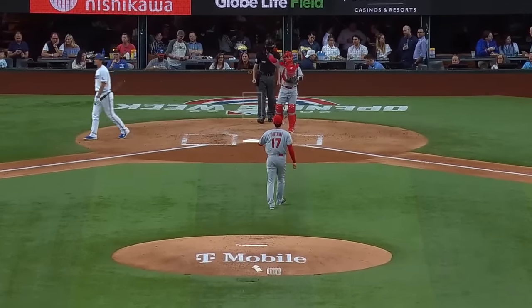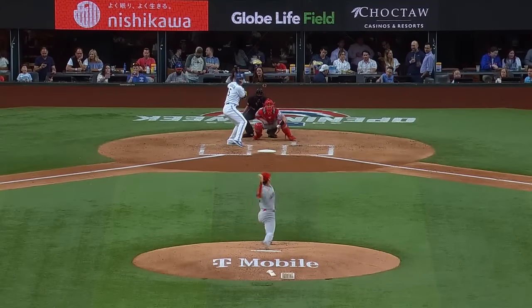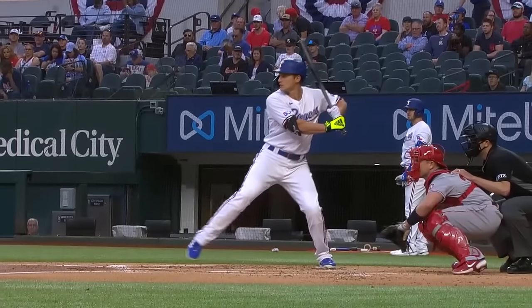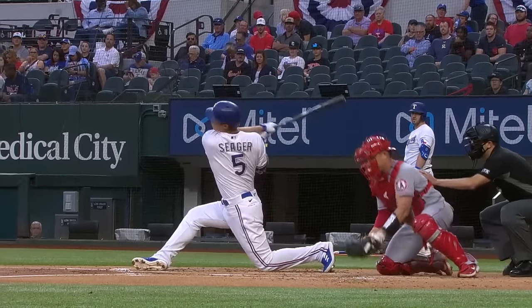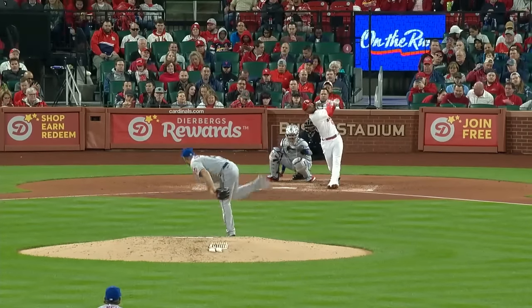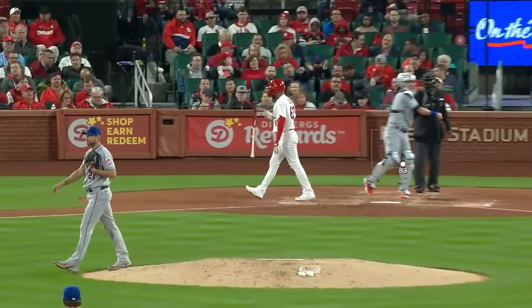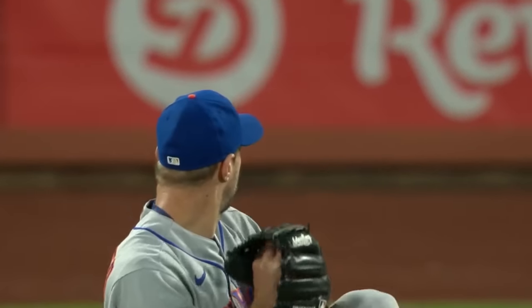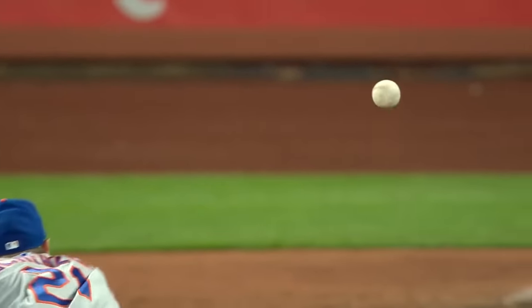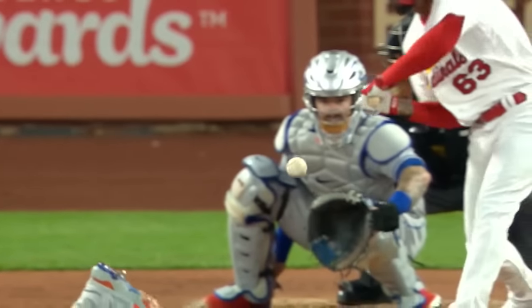Ohtani strikes him out with a split. Gets two strikes on Siegert and a nasty splitter. Last time out for Shohei, he did a lot of sliders — this time we're seeing the split-finger. And Sosa goes down on the change-up. Good pitch by Scherzer for his sixth strikeout of the night. The movement on this pitch to Sosa — good luck.